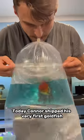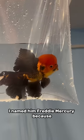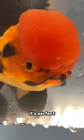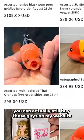Today, Connor shipped his very first goldfish. Let's see how he does. We're shipping Freddie Mercury. I named him Freddie Mercury because look at that mustache, it's perfect. He's one of the assorted multicolored orandas. You can actually still buy these guys on my website.